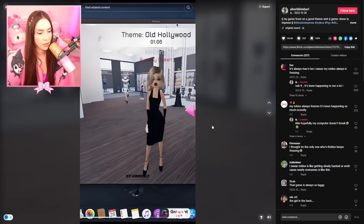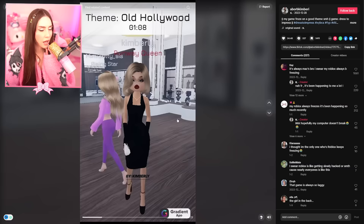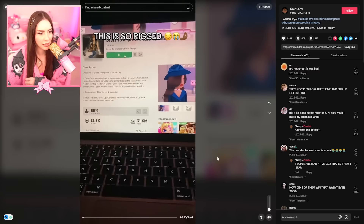Point of view: me casually getting ready. Uh-oh, someone copying you? The game froze. No! This is so rigged. Okay, let's see what happens here. So they're gonna put on a SoSlay outfit.